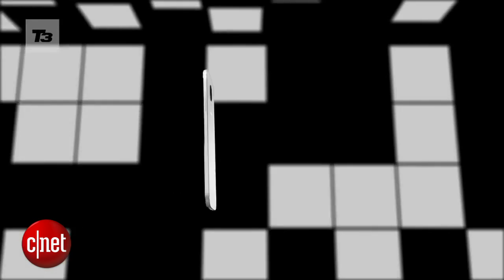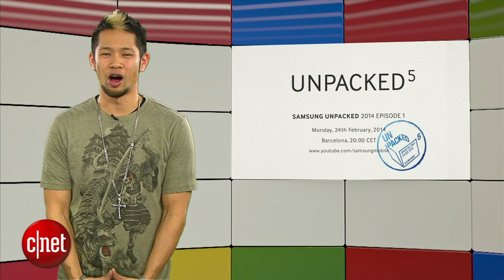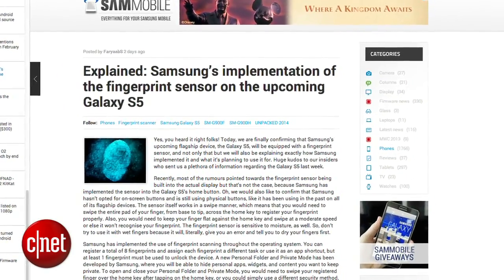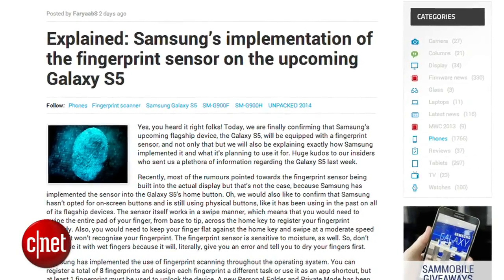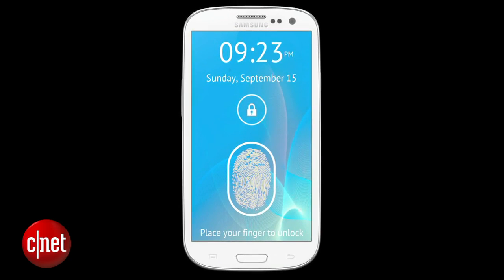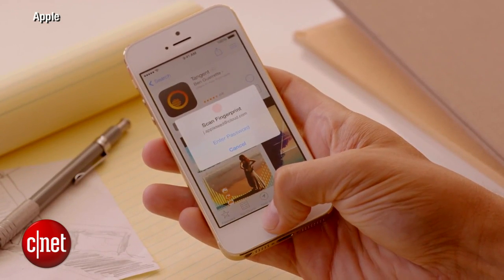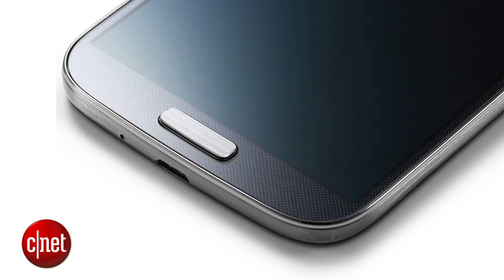The biggest hype right now is surrounding the Samsung Galaxy S5, especially with its anticipated reveal on February 24th. We're starting to get more concrete details, including a report from Sam Mobile that the S5 will not only have a fingerprint sensor that unlocks the phone, but will also allow for automated website logins. Samsung's fingerprint scanner will differ from Apple's Touch ID because with Samsung's, you swipe your finger and it detects it as you pull it across the home key.